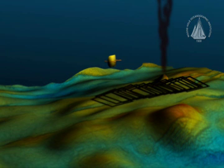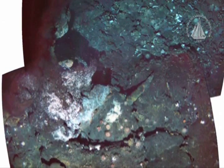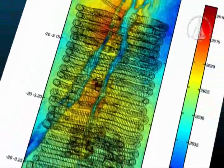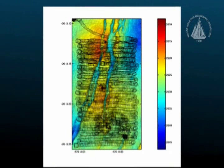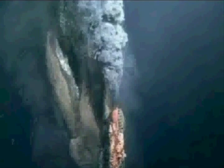Sentry cruises near the sea floor, detecting plumes of hydrothermal vent fluid and mapping the bottom in a mowing-the-lawn pattern. Sonar is used to create high-resolution maps, while cameras can photograph the bottom in an overlapping pattern for creating mosaics.